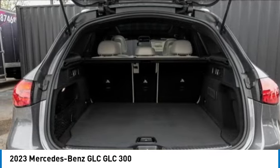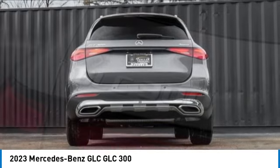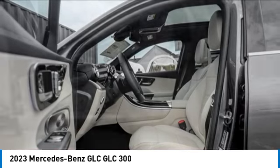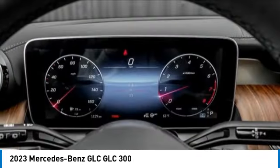Here are some of this vehicle's great options: rain sensing wipers, electronic stability control, rear spoiler, power lift gate, brake assist, traction control, remote keyless entry, rear fog light, four-wheel disc brakes, and speed control.